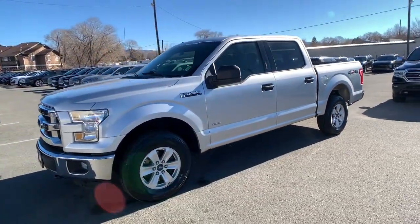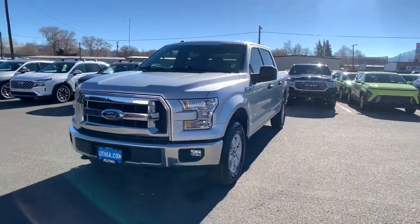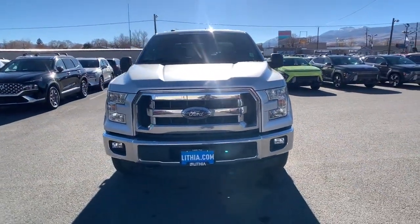Get more out of a light-duty pickup than you ever thought possible. This F-150 is waiting just for you — come in for a fun and easy test drive. Our team will make it the best part of your day.